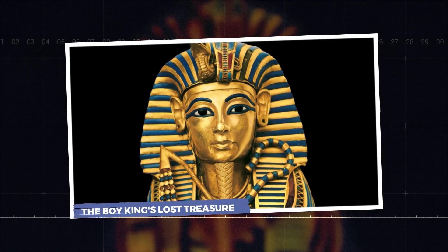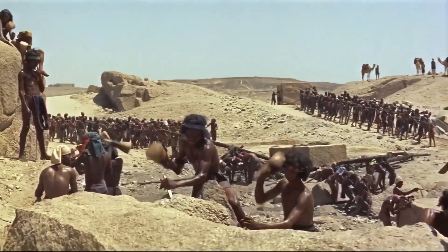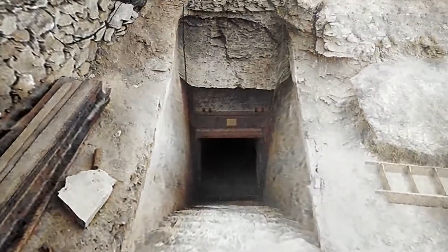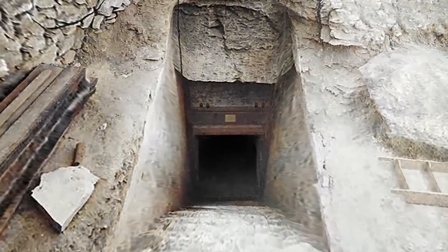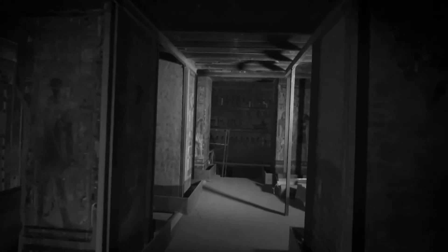The Boy King's Lost Treasure. Buried beneath the rubble of workers' huts from a later dynasty, his team found a hidden staircase descending into the earth. At the bottom was a sealed door. The thing nobody tells you is how close they came to missing it entirely. After chipping a small hole in the doorway, Carter held up a candle and peered into the darkness.